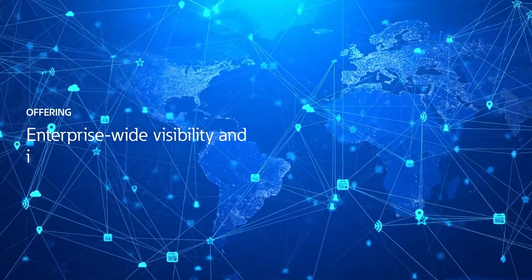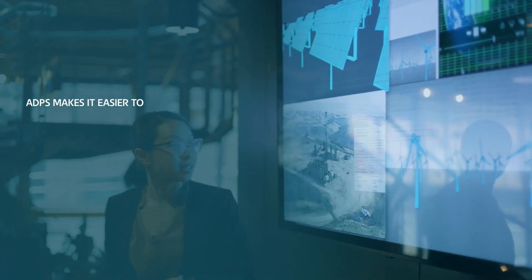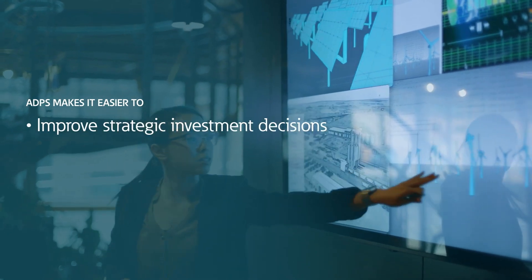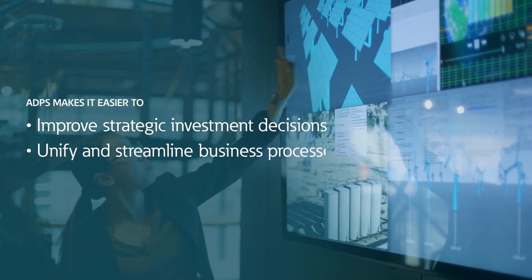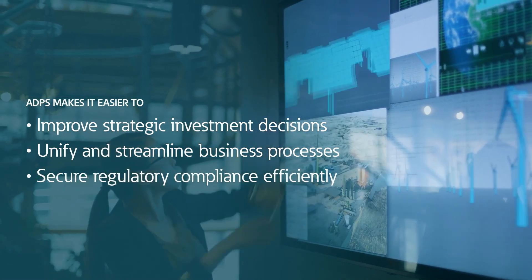Offering enterprise-wide visibility and increased automation, ADPS makes it easier for your engineering teams to improve strategic investment decisions, unify and streamline business processes, secure regulatory compliance efficiently, and more.